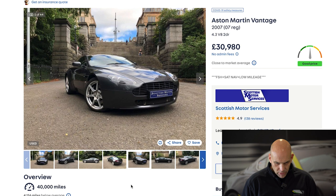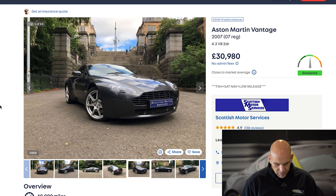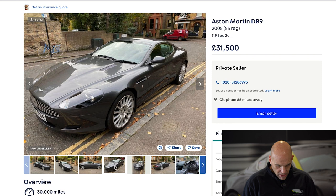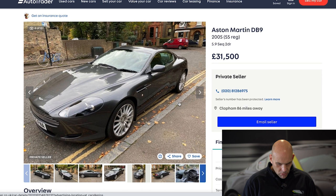Up the money to £30,000 on a V8 Vantage and you're always going to find quite a few advertised. Here's a good one at £30,980 — at half the mileage of the previous car, up at £5,000 more, this is the car I'd be going for. And again on DB9, you don't have to spend that much more to find an example with significantly less miles — private sale at £31,500 with 30,000 miles on the clock, and with a bit of bartering on the drive you'd probably walk away with it at £30,000.